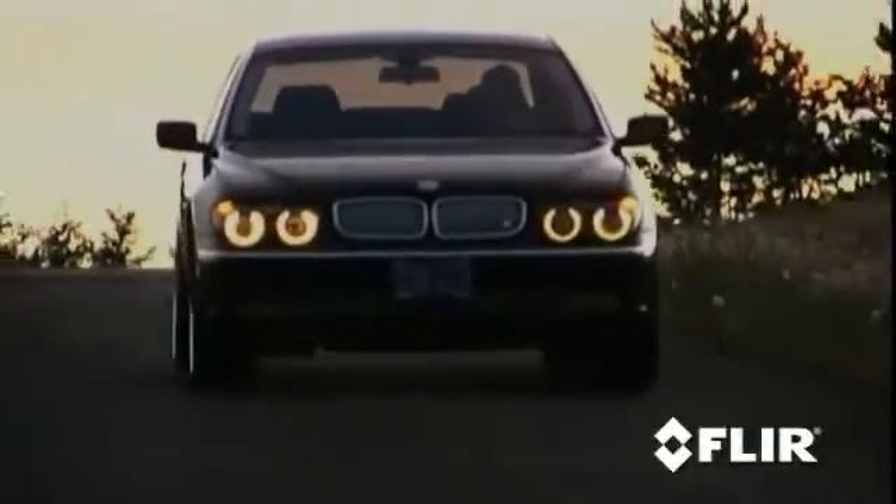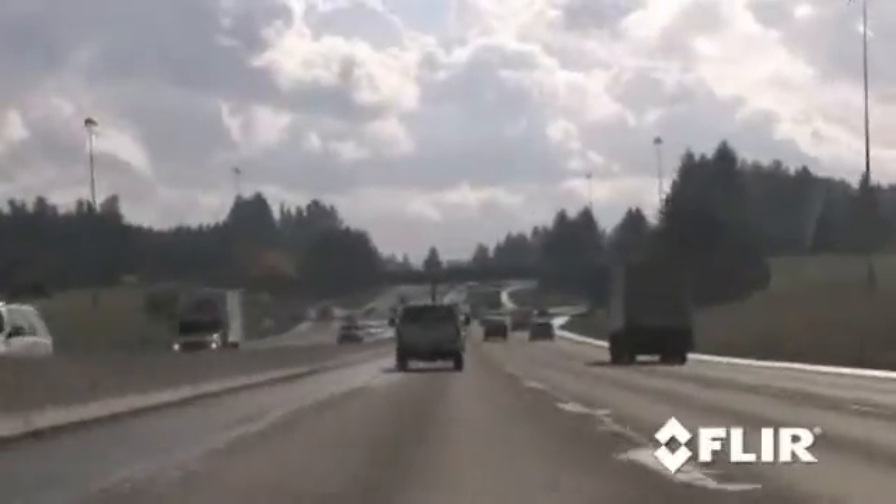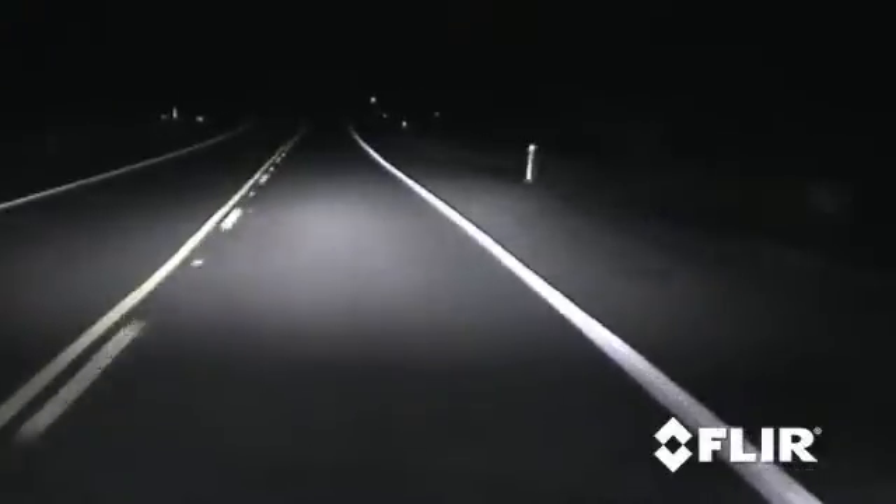Driving at night is potentially one of the most dangerous things you can do. During the day you can literally see for miles, while at night you may not be able to see beyond your headlights — or worse, you can be blinded by oncoming headlights.